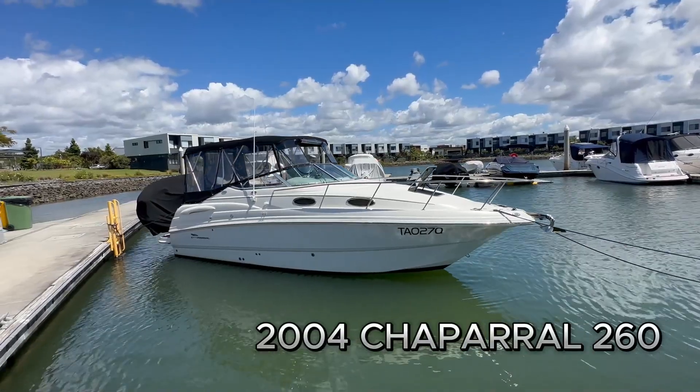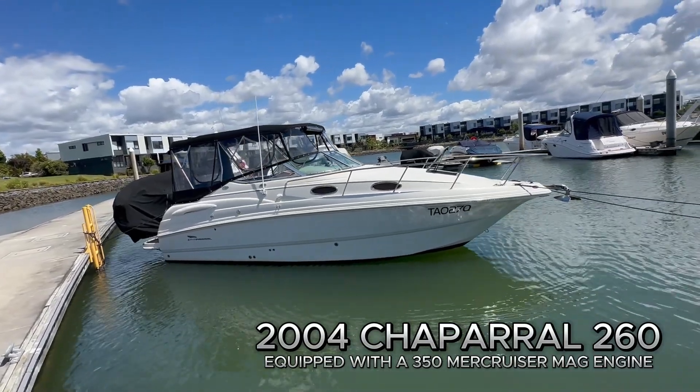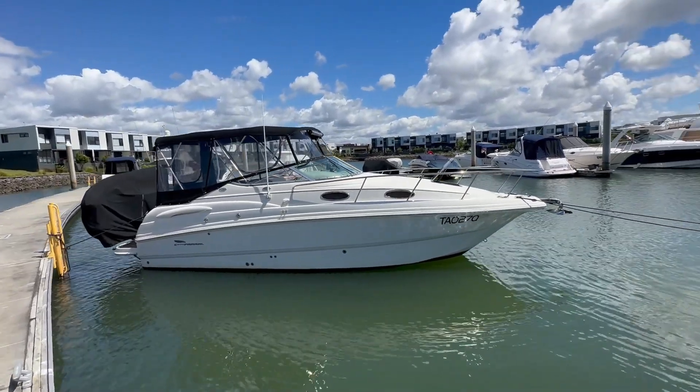The boat on display today is a 2004 Chaparral 260 with a 350 MerCruiser. It has 602 hours and phenomenal service records. Let's get into it and have a look.